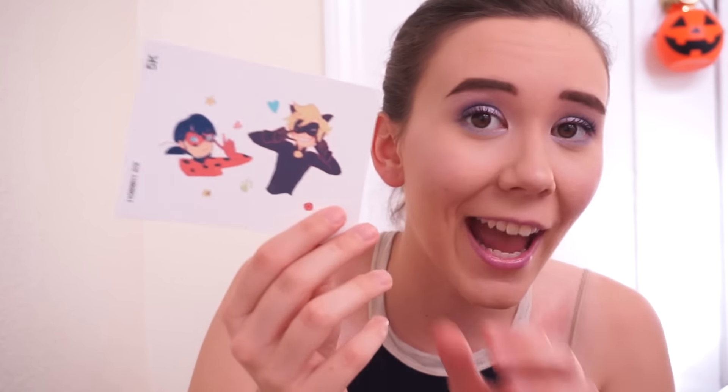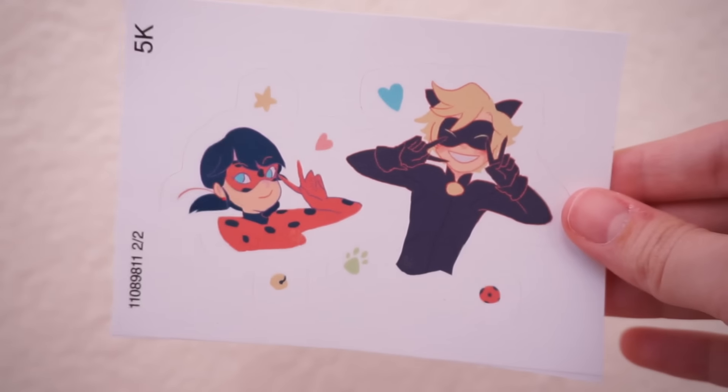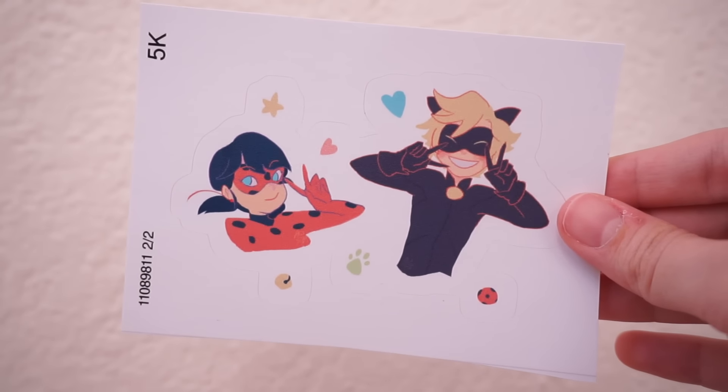Next up I have a Miraculous Ladybug and Cat Noir sticker. This one is so cute — I liked the pastel-ish colors. I'm a huge fan of Miraculous Ladybug and Cat Noir. I love Miraculous Ladybug, the TV show. It's so great. If you haven't watched it yet, you gotta watch it. It's so cute and wonderful. This is a sticker of that and I absolutely love it.